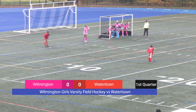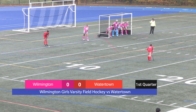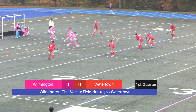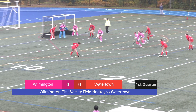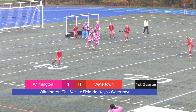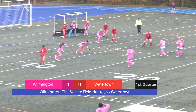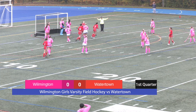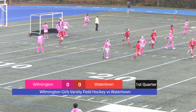Pardon me as I'm watching my first field hockey game. It looks like, once again, Watertown is setting up a free shot. Wilmington is lined up in the goal, ready to protect themselves. Watertown sets up, open line — we've got a Wilmington player there, and ball is out.